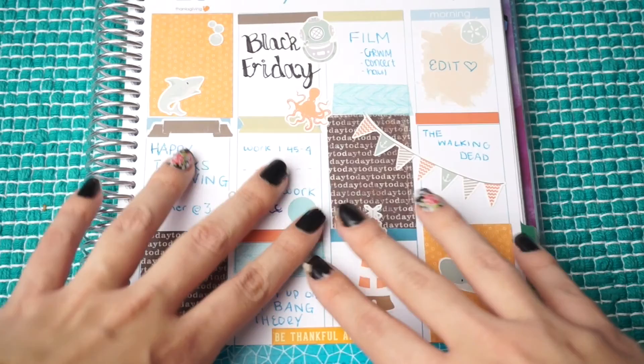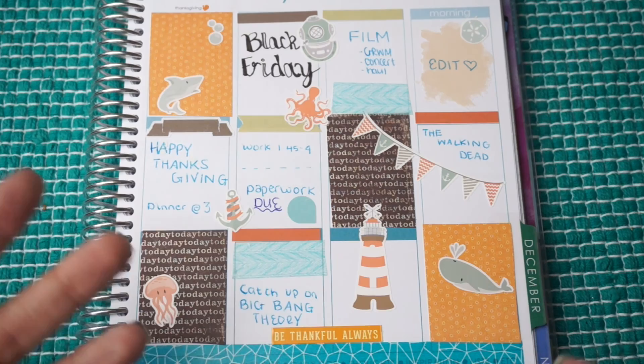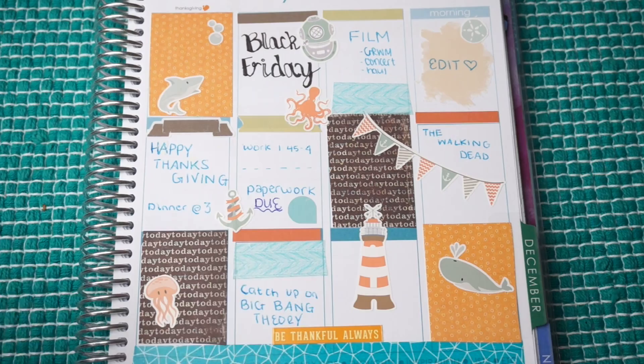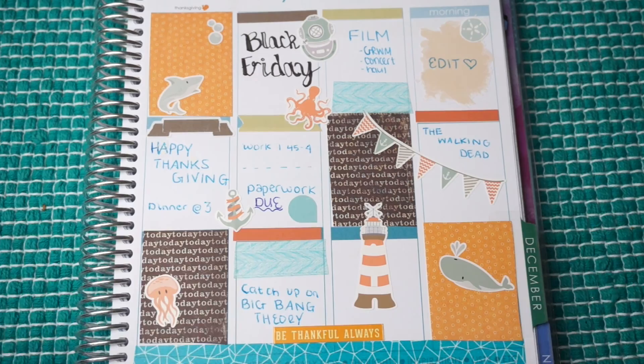The second half of the week was November 26th to the 29th — Thanksgiving week — but I chose to do a nautical theme instead because I love nautical themed anything. This whole spread was based around these nautical stickers, and what I liked was that it still had a fall vibe with the browns and oranges. This was my favorite spread I've done so far. It's not quite as cluttered as my previous sticker spread, but I think it looks even better — it was the perfect amount of coverage.